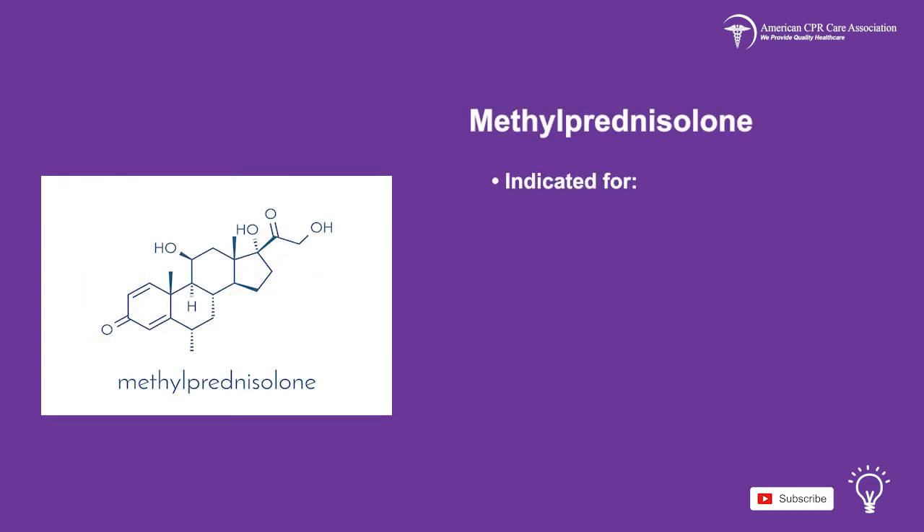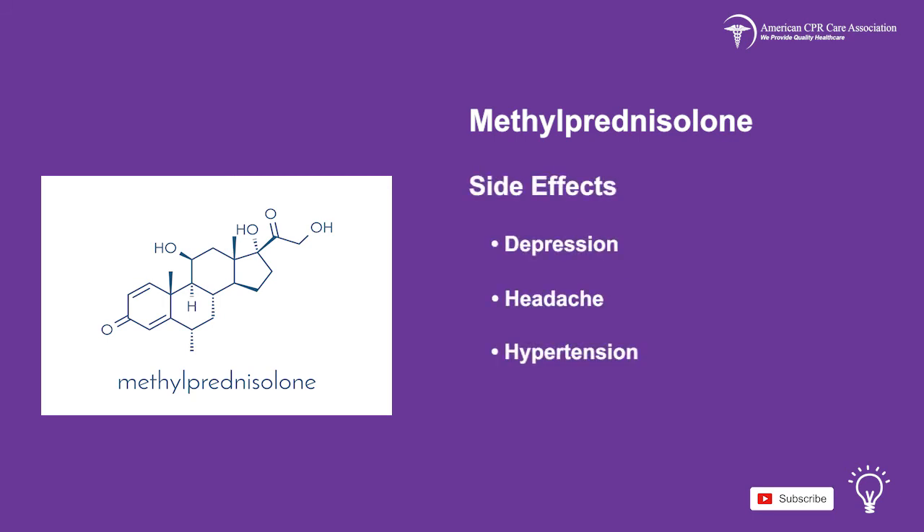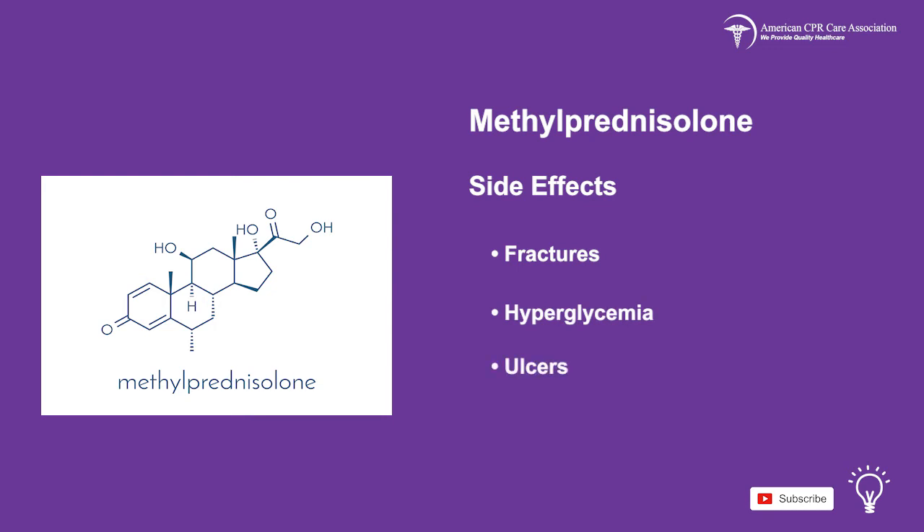Methylprednisolone is a drug indicated for asthma and anaphylactic shock. Side effects may be depression, headache, hypertension, embolism, bleeding, diarrhea, nausea, fractures, hyperglycemia, and ulcers.